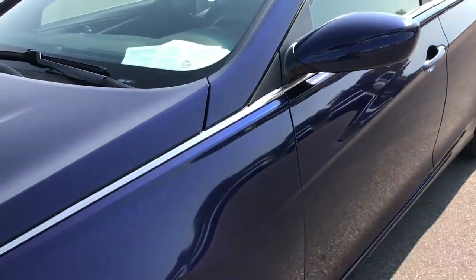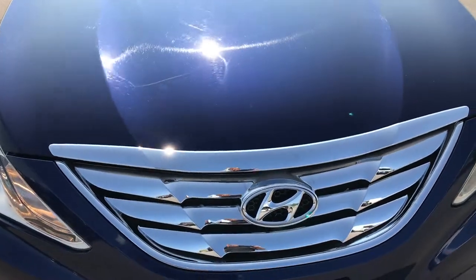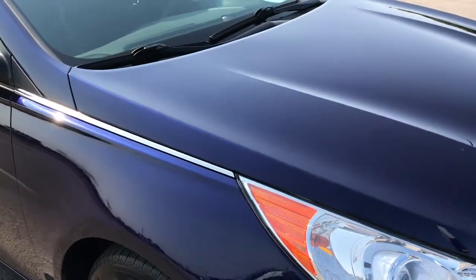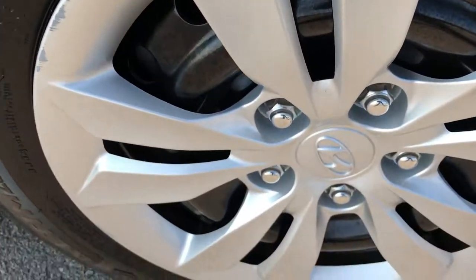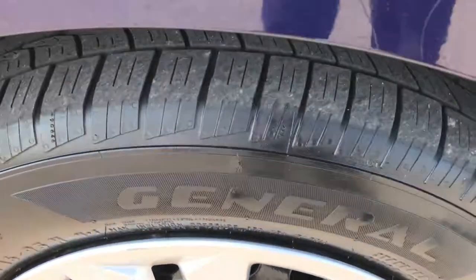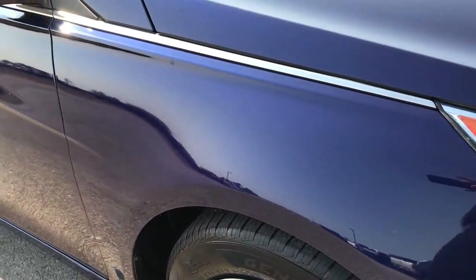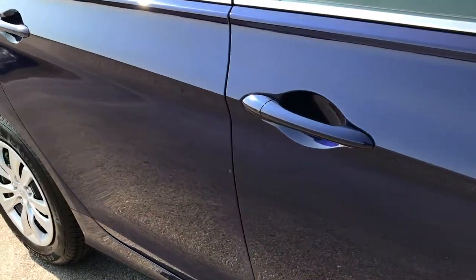Indigo blue is the color. Got 198 horsepower under the hood, chrome trim grille. Didn't see any dents or dings on the hood. This rim and tire is in pretty nice condition as well. As you go down this side of the car you can see just how clean that body is — how reflective and nice that paint is.